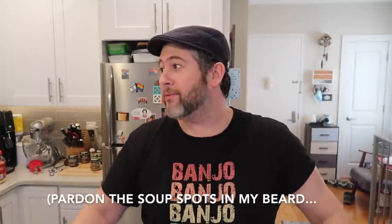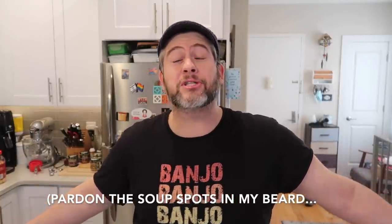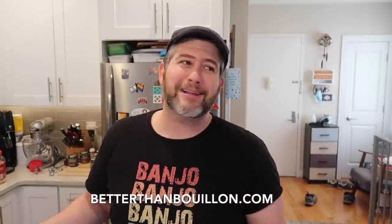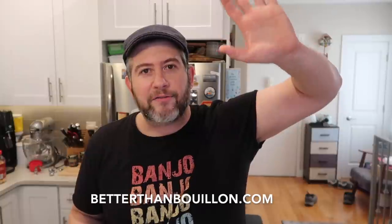Hey guys, it's Jeff from Pressure Luck, and we are in January of 2022, so I'll continue to say happy new year to you. It's gonna be a good year because I am working once again with one of my favorite brands in the world, Better Than Bouillon. I love them — raise your hand if you love Better Than Bouillon! Being that it's January and it's frigid out there, what better time is there than to make a soup or a chowder?